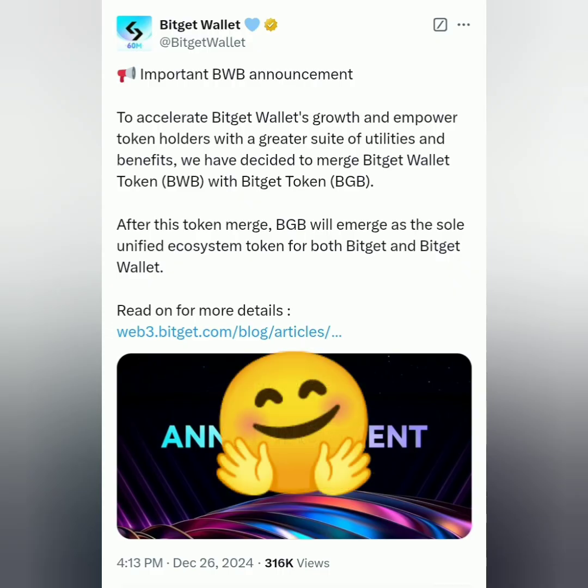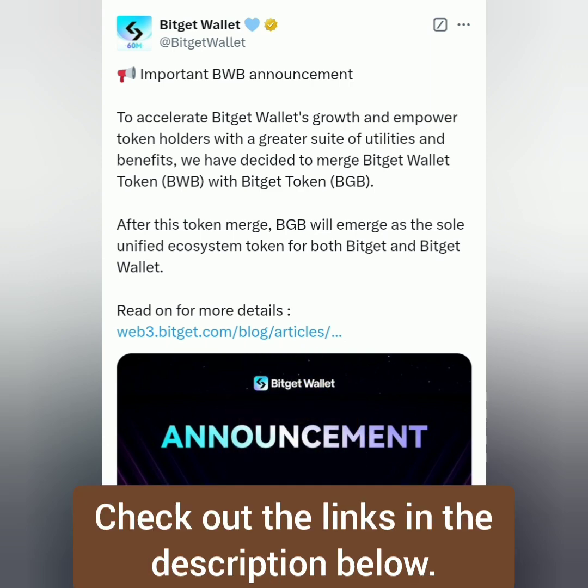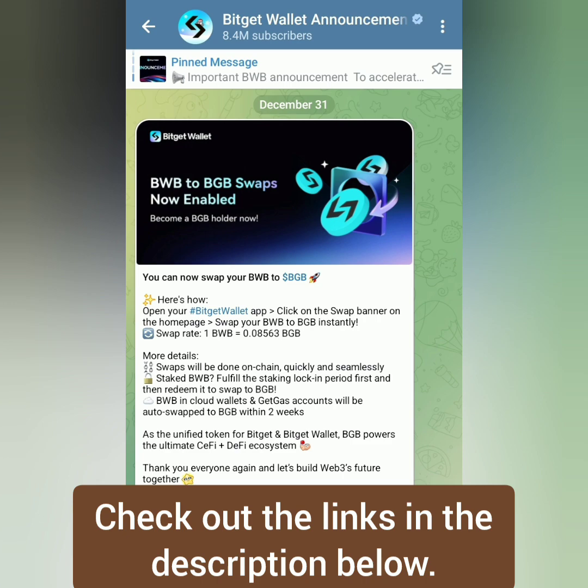Hello, I'm going to show you how to swap BWB to BGB tokens. Last December 2024, Bitget announced that there will be a merging of BWB and BGB tokens. They also announced that we can now swap BWB to BGB.